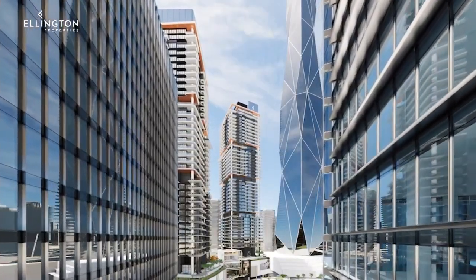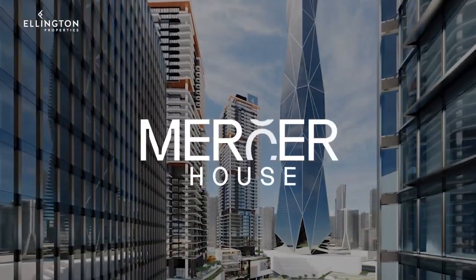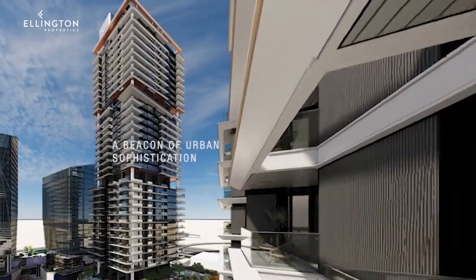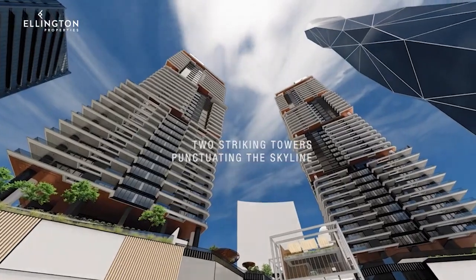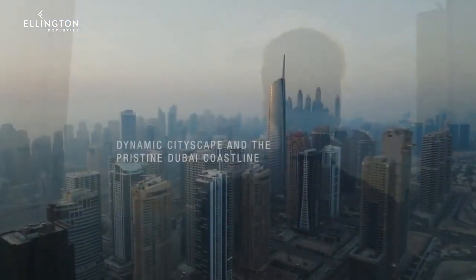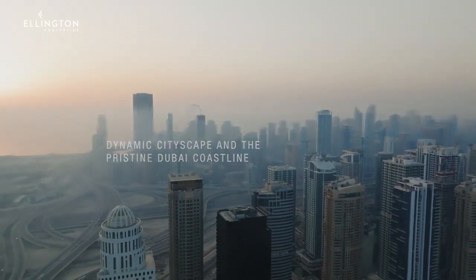Nestled in the vibrant uptown Dubai district, Myrta House stands as a beacon of urban sophistication and contemporary design, comprising two striking towers that gracefully punctuate the skyline. These iconic structures provide residents with sweeping vistas of the dynamic cityscape and the pristine Dubai coastline.